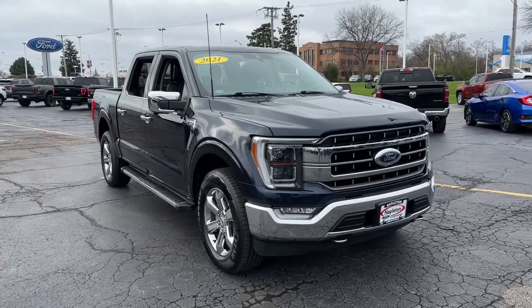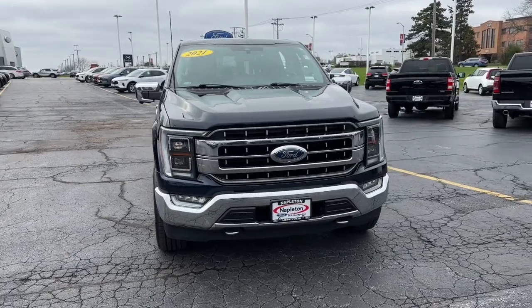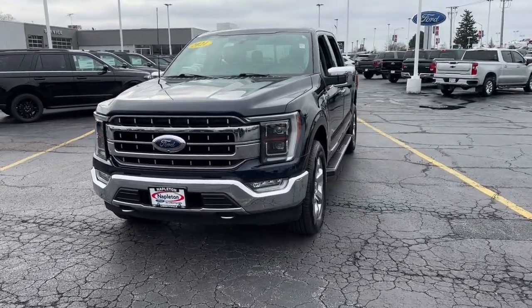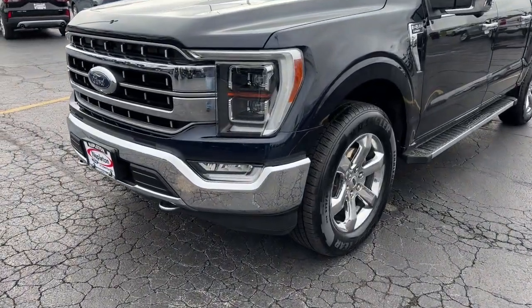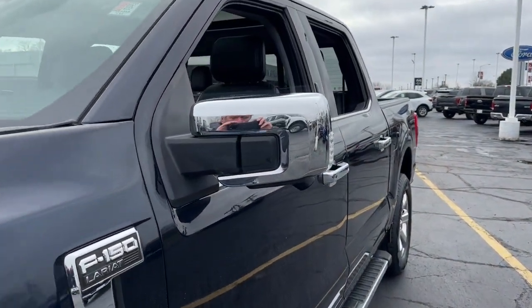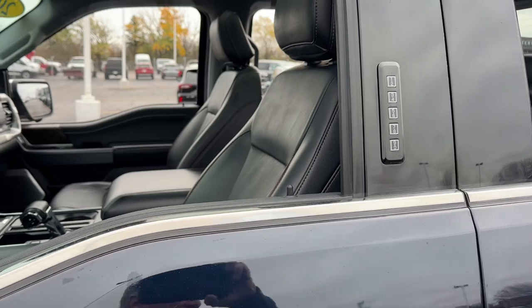This could be the car for you — the 2021 Ford F-150. This vehicle is an outstanding buy with fewer than 50,000 miles on the odometer. Take a closer look at this full-size F-150. It's the light-duty pickup that leverages military-grade aluminum alloy and high-strength steel to produce class-leading towing and payload capabilities.